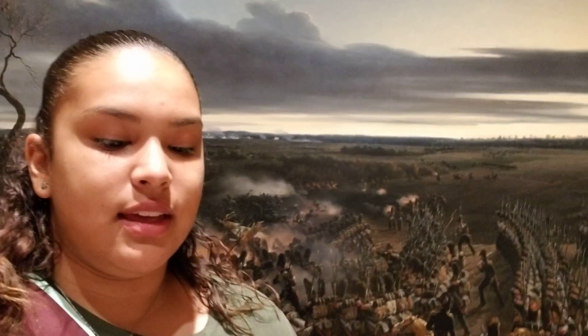This is the Battle of Montmirail. The specific location is London, England — we are in the National Gallery.